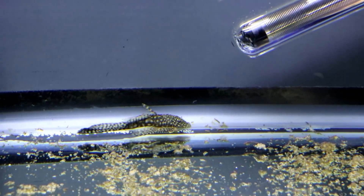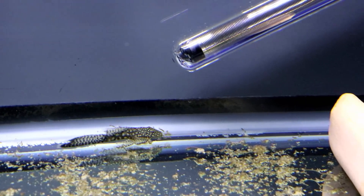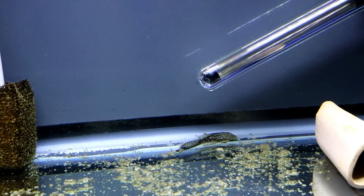I've got these chocolate long thin plecos in here — there's probably five or six of them. I'm going to go ahead and put some substrate in here now. I think I want to turn this into a breeding for profit tank.